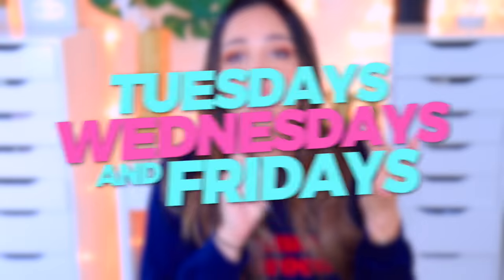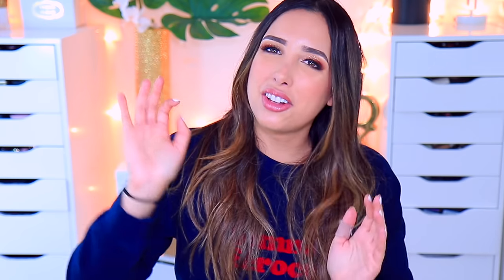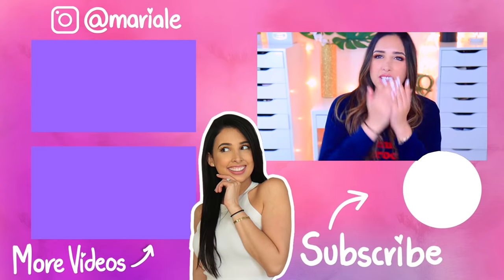Thank you so much for watching, guys. Don't forget to check out the other videos I mentioned. I love you guys so much. I post new videos every Tuesday, Wednesday, and Friday — if you enjoyed this, give it a big thumbs up, subscribe by clicking down there, and tap that little notification bell to join Club Mar. I'll see you on the next one, bye!